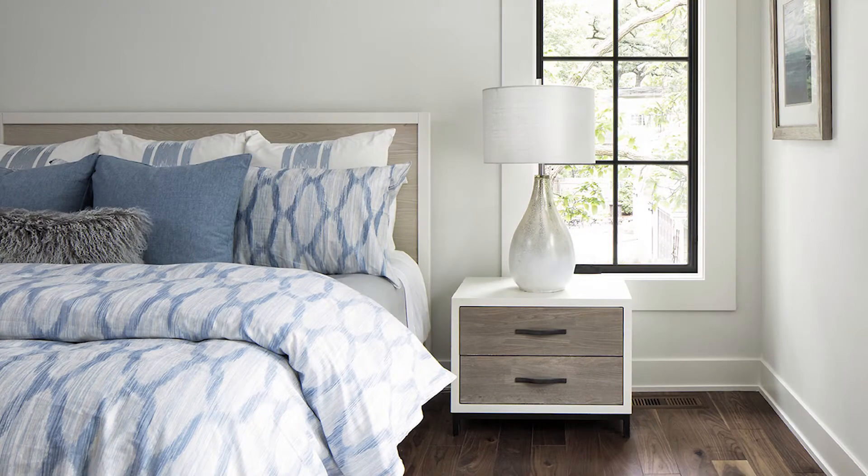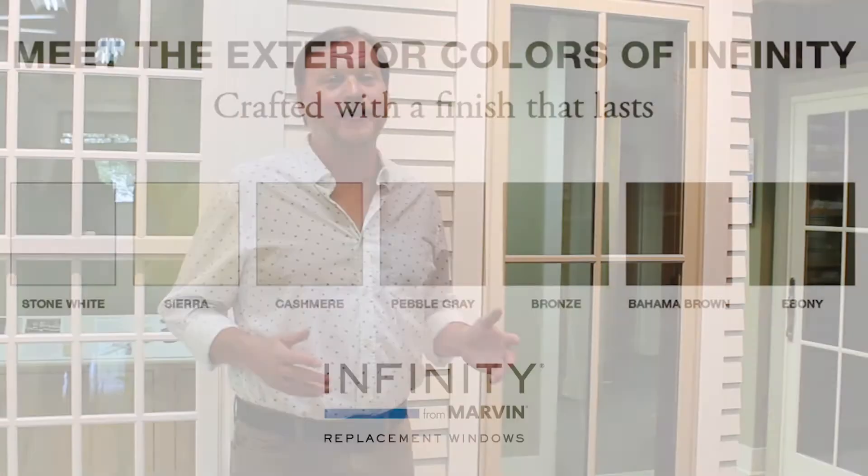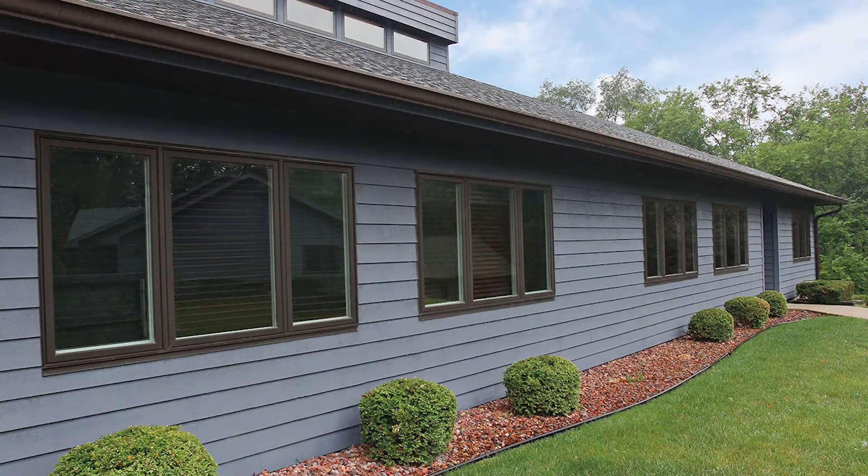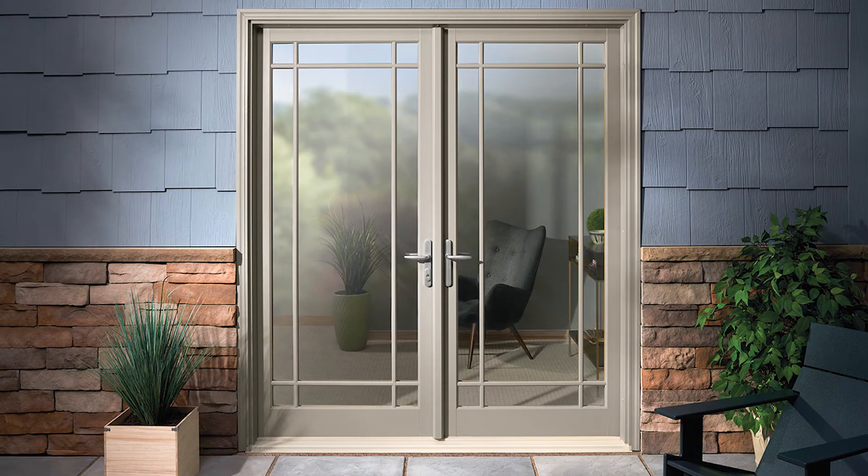Customize your Infinity product with options ranging from glass, color, light cut, hardware, screen, and more. With seven different fiberglass exterior colors to choose from, the acrylic finish resists scratches, chalking, fading, and peeling to protect your home's curb appeal.